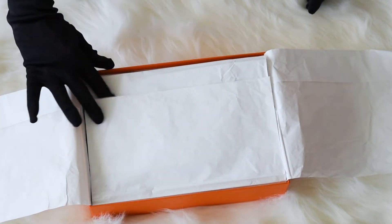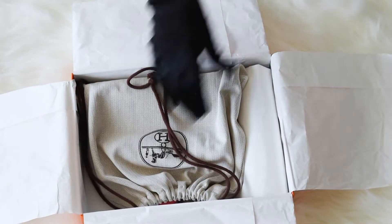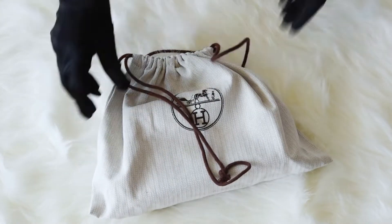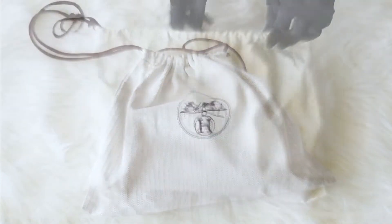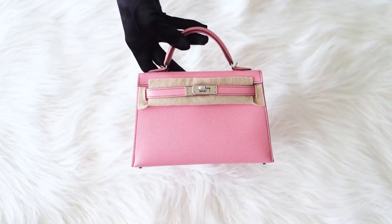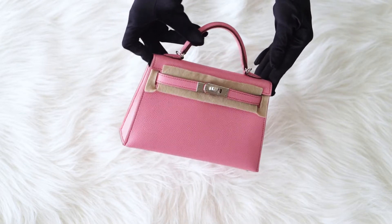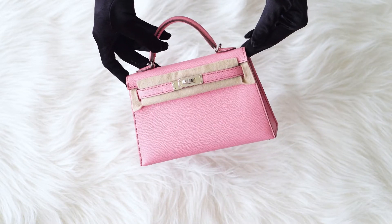First of all we present an unboxing of the bag, and then we will start the review. While we are unpacking the bag, please like this video so you can help us tell more people about iconic Hermes bags. Also subscribe to our channel to be the first to know about new arrivals.